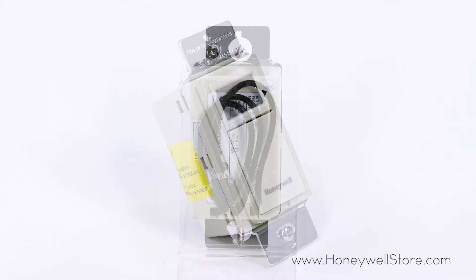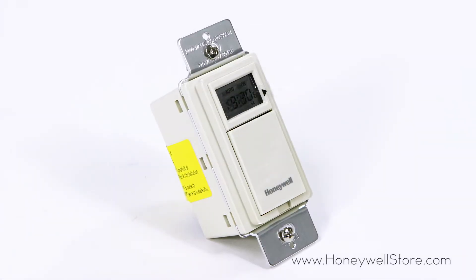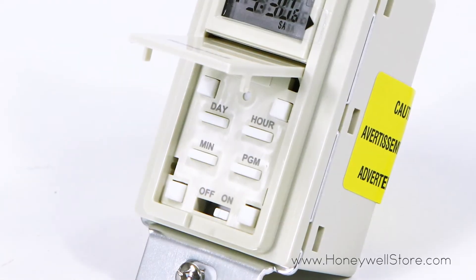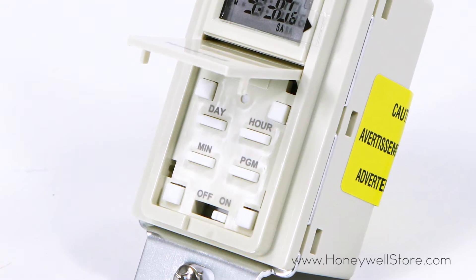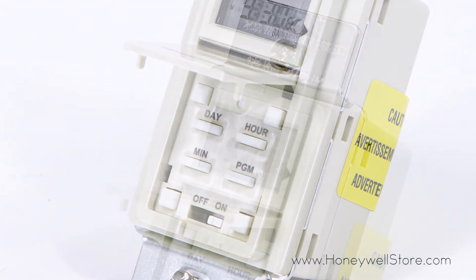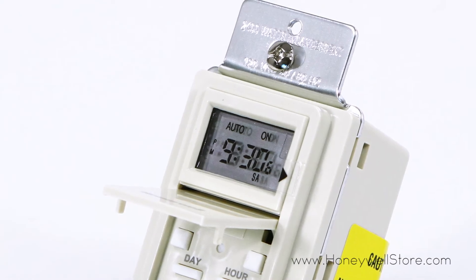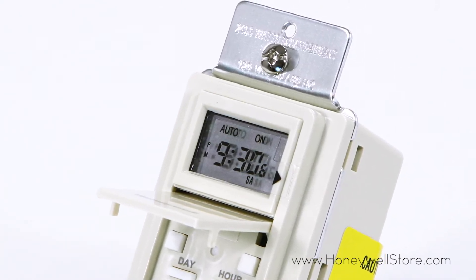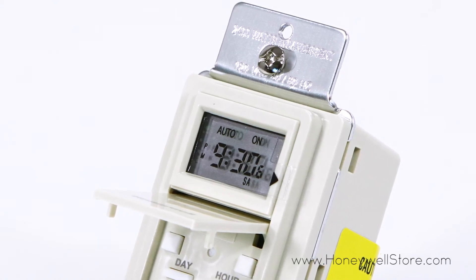This timer switch has the flexibility of being able to use seven different programs per week, giving you a level of customization to fit your individual needs. The LCD screen shows the time, day and load status at a glance, and the manual override function enables the load to be turned on and off without affecting the programming.